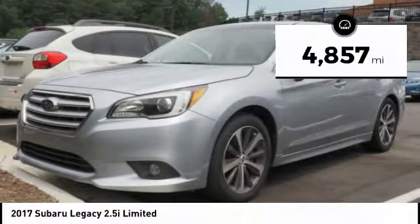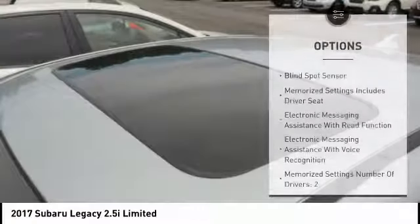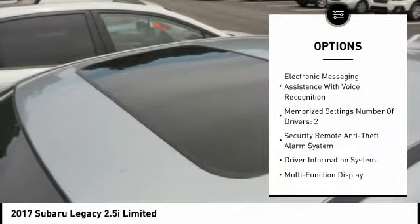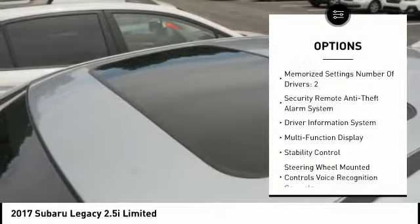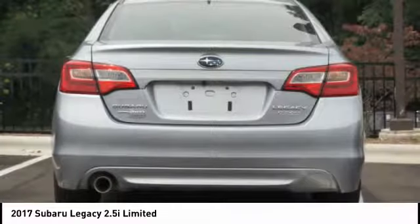This vehicle has less than 5,000 miles. Here are some of this vehicle's great options: stability control, leather trim seats, traction control, power steering, cruise control, clock, power brakes, compass, fog lights, and child safety locks.